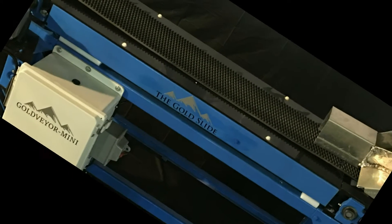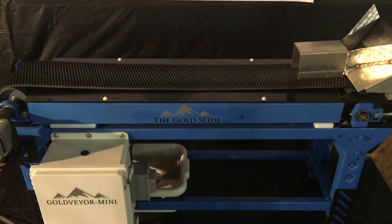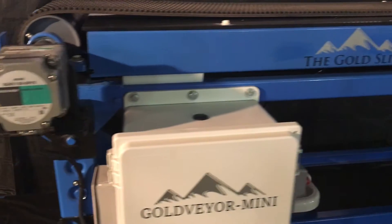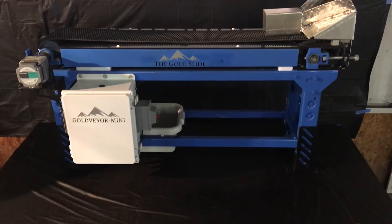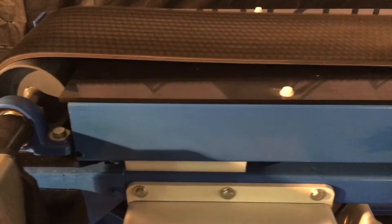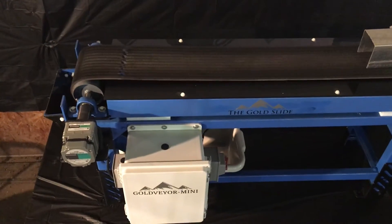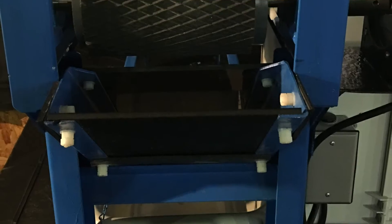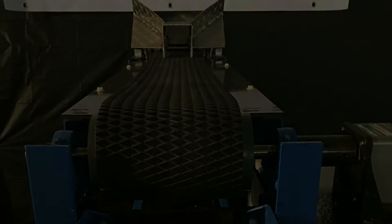Introducing the Gold Veyor. Gold nuggets are rare, but if you run large amounts of material in the right locations, your chances of finding them increase dramatically — but only if you're using equipment that is designed to catch them.